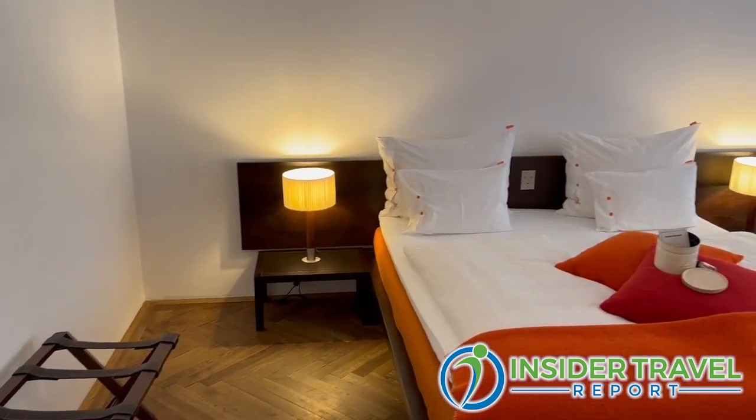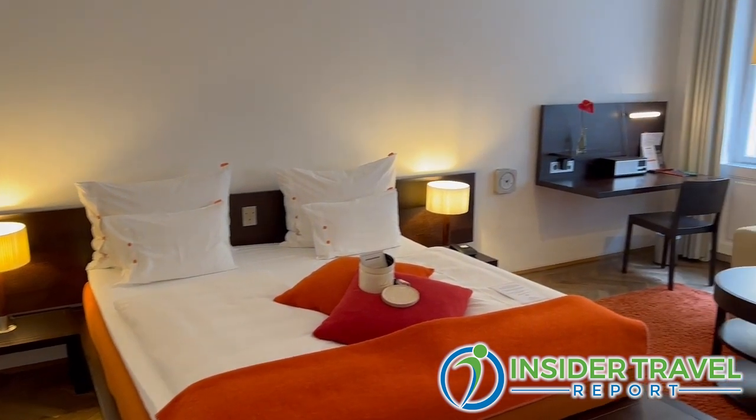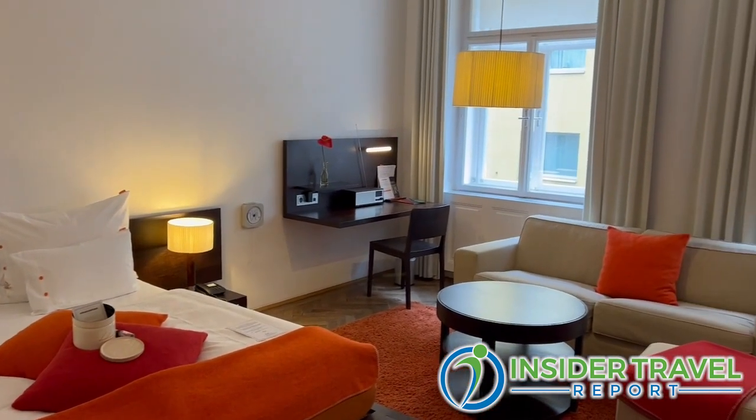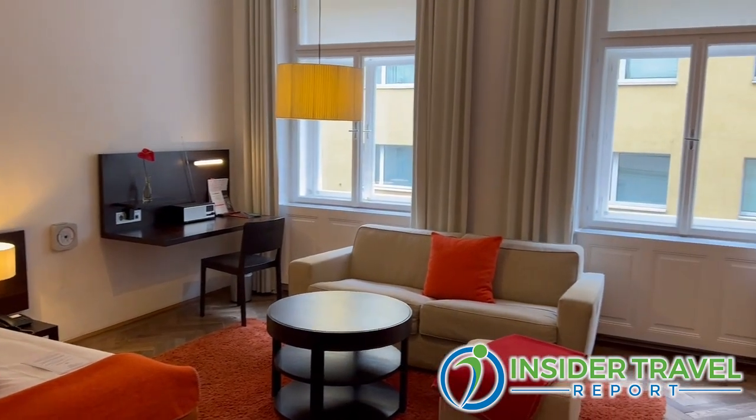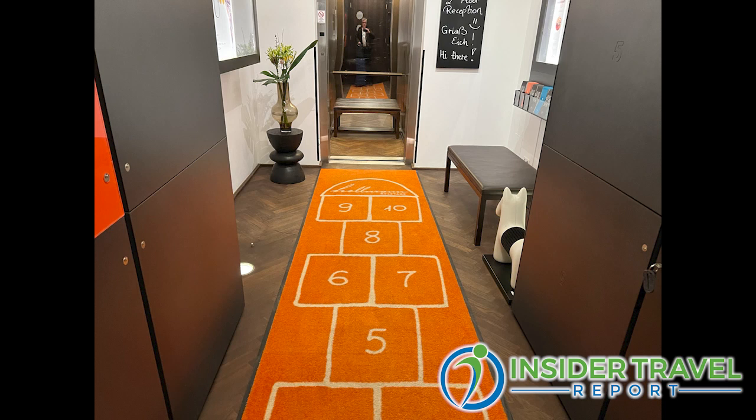That's a pretty big collection for someone dabbling in hospitality. Now let's talk about this property — how many rooms do you have here? We only have 26 rooms: 25 rooms and one suite. Very cozy, very familiar atmosphere. We have lots of frequent guests, so we really know what they want — which coffee they have for breakfast, all the small details.